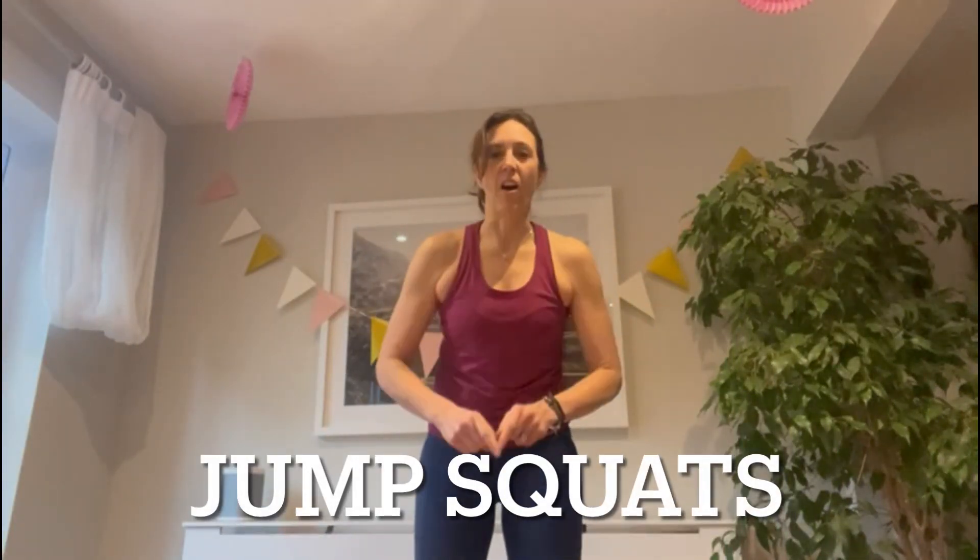I'm going to let Michelle introduce the last exercise. 'Let's do some jump squats — these are fantastic. Explosive power. What we're going to do is jump like that, and really power up as you come down into a squat. Watch that hip. Watch those knees.'